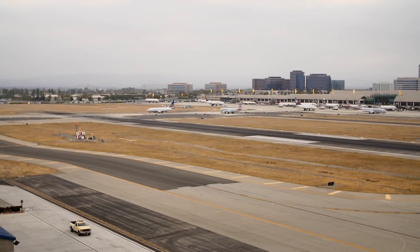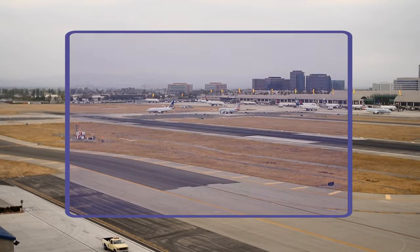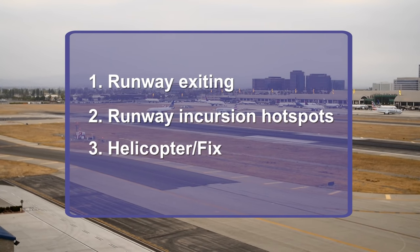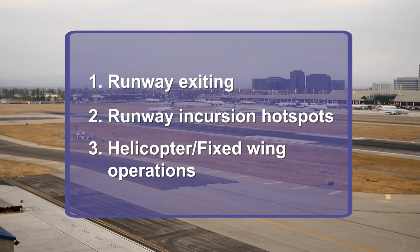In this video, we focus on three safety risks at John Wayne Airport: runway exiting, runway incursion hotspots, and helicopter fixed-wing operations.